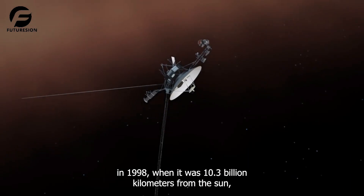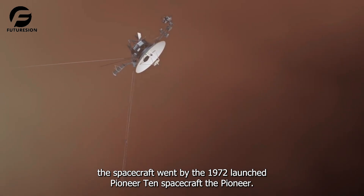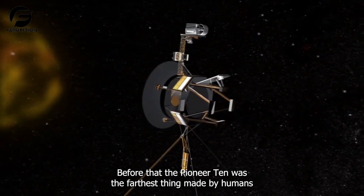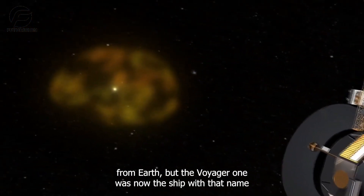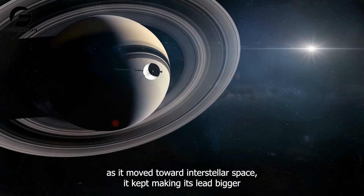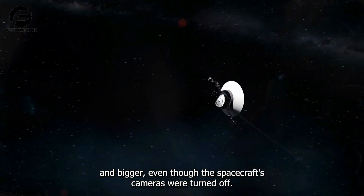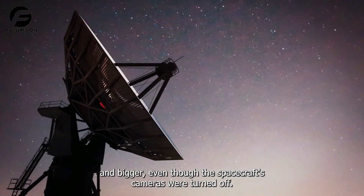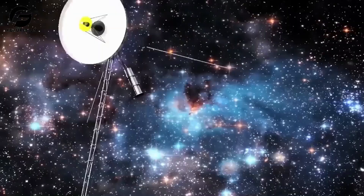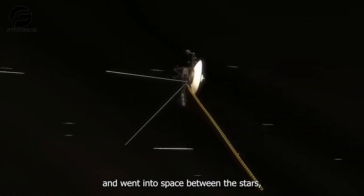In 1998, when it was 10.3 billion kilometers from the sun, the spacecraft went by the Pioneer 10 spacecraft, which had been launched in 1972. Before that, Pioneer 10 was the farthest human-made object from Earth. But Voyager 1 now held that title, and as it moved toward interstellar space, it kept increasing its lead. Even though the spacecraft's cameras were turned off, NASA still had many ways to communicate with it. In 2012, Voyager 1 left the solar system and went into interstellar space.